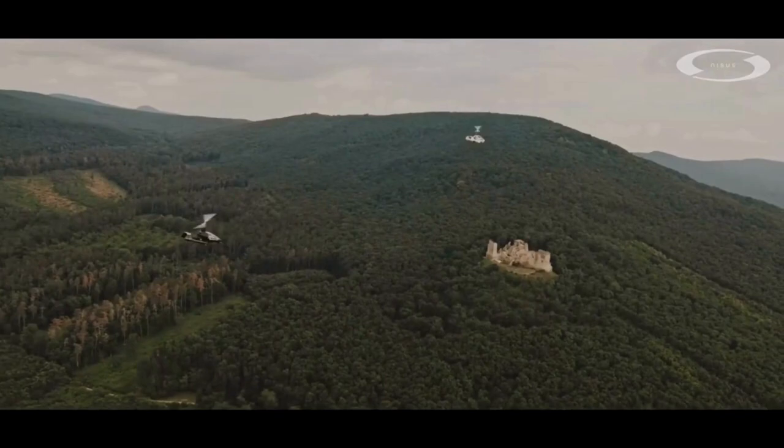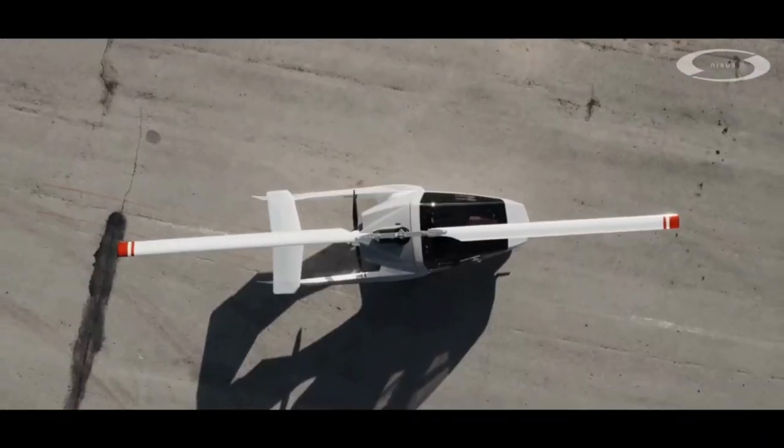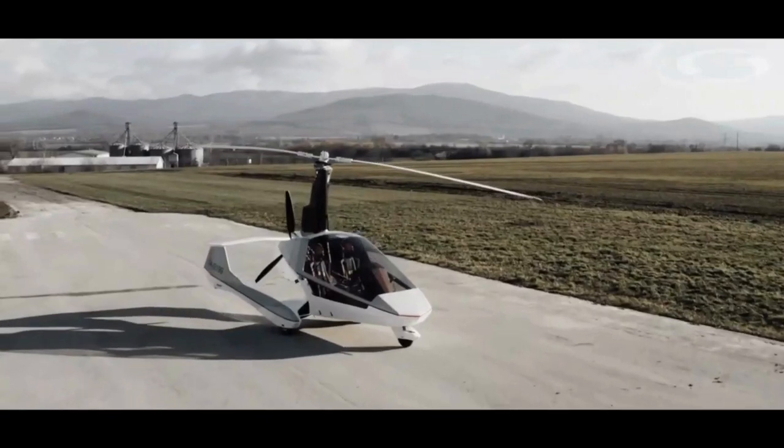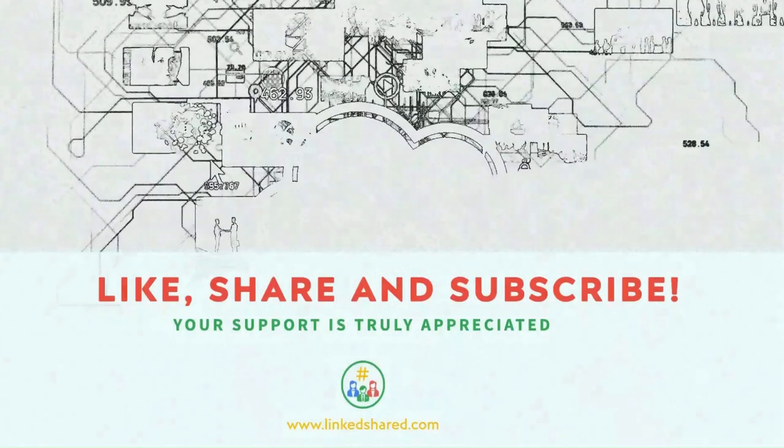So why wait? It's time to embrace the future of personal aviation with the Gyroplane Nysus. Because with Nysus, the sky isn't the limit, it's just the beginning. Visit nysus-aero.com to learn more. Thank you for watching.